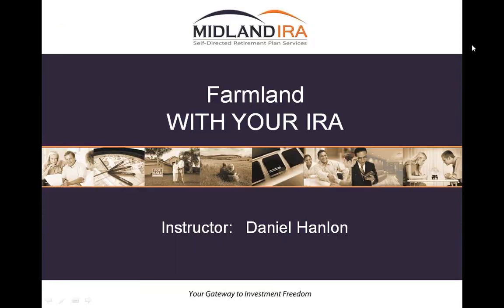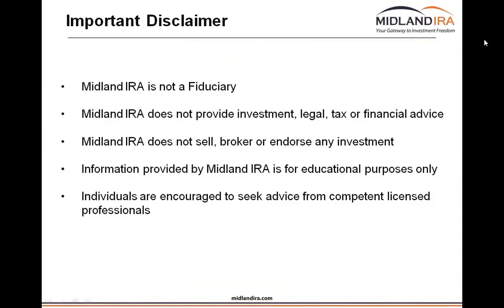I'm Dan Hanlon with Midland IRA and I'm going to talk about how you can use your IRA in ways that you may have never thought possible. Most people are surprised to find out that you've always been able to buy farmland and other types of investments inside of your IRA. I want to first make clear what Midland IRA does not do: we are not a fiduciary, nor do we give investment, legal, or tax advice. Clients bring investments to us that they've found elsewhere and done their own due diligence on, and we offer them the vehicle to get that done.